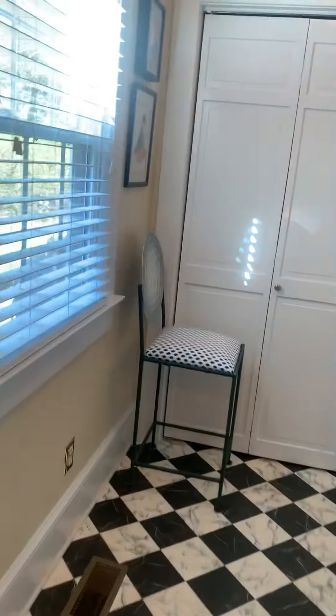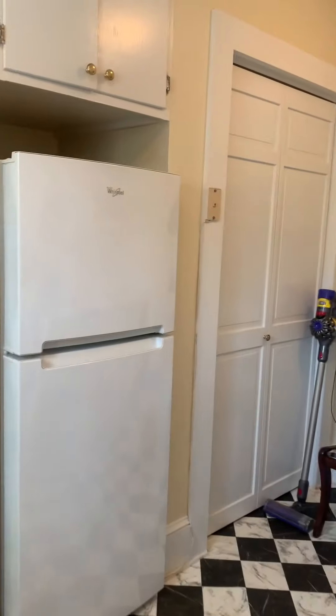We have this extra space here - very nice, large double sinks, and more storage. Oh my stars, even more storage! If you ever needed to store anything, this is the place for it. And in here: laundry and an extra fridge.